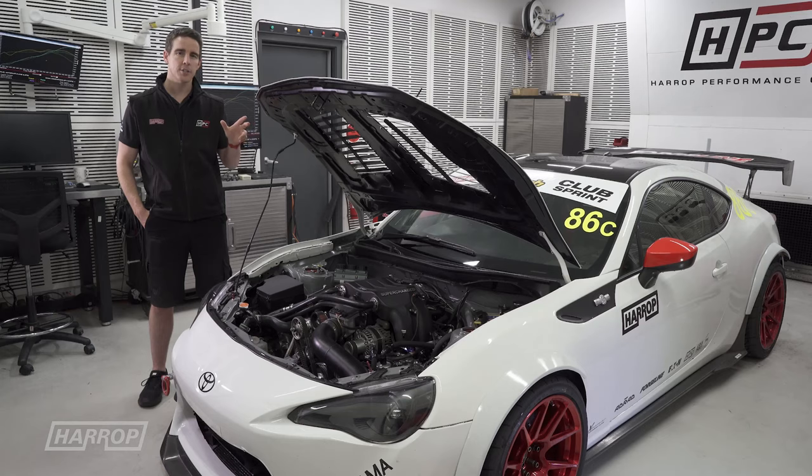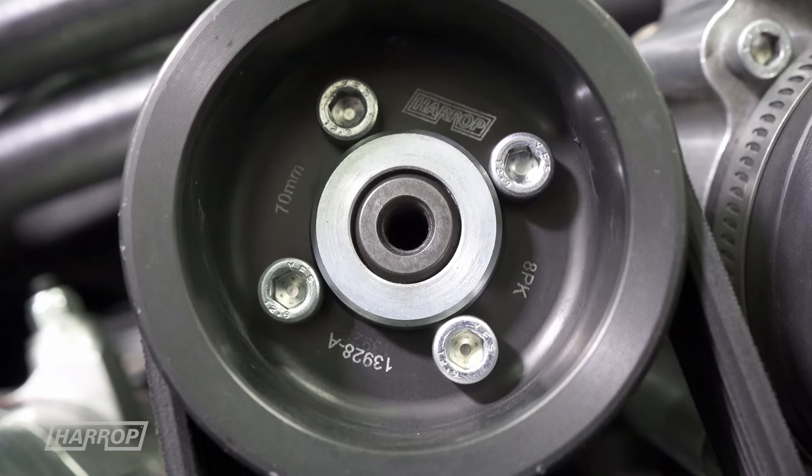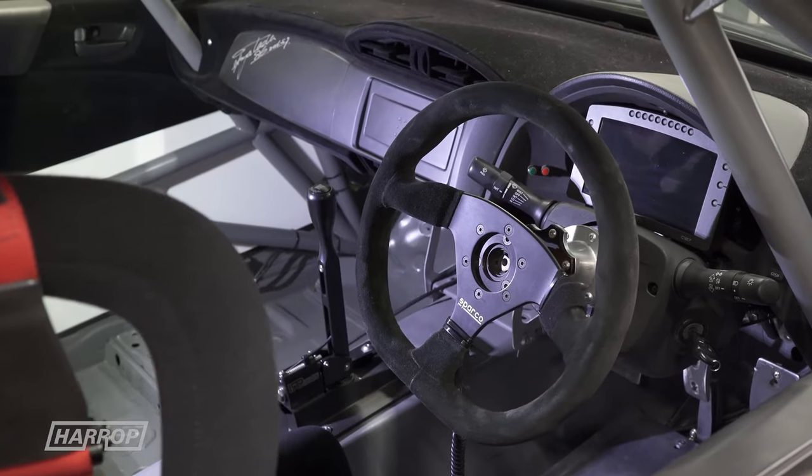We've held the quickest lap time for the 86 chassis in Club Sprint at World Time Attack with around a 1:42, and the goal this year was to lower the bar — and we knew we had the potential in the car to do that.